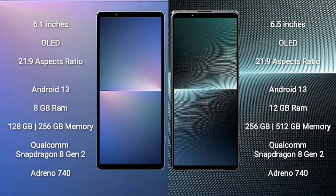Sony Xperia 5 Mark 5 comes with a 6.1-inch OLED display with an aspect ratio of 21:9. Sony Xperia 1 Mark 5 comes with a 6.5-inch OLED display with an aspect ratio of 21:9.